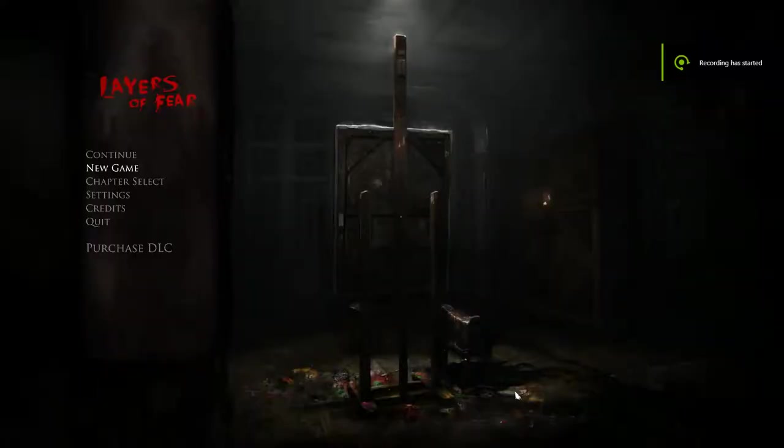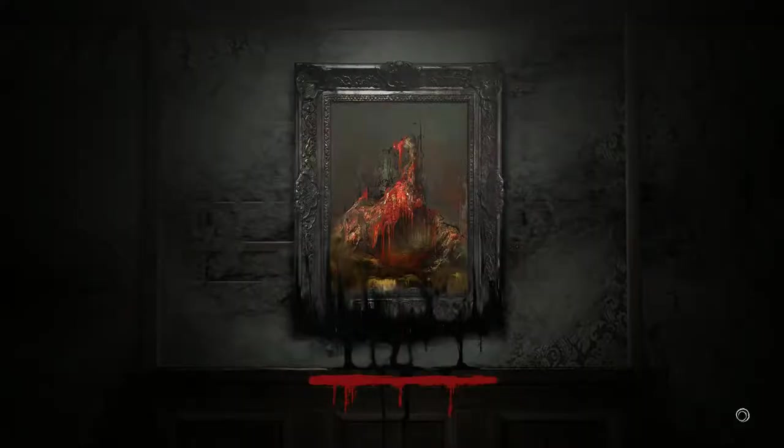Welcome back to Layers of Fear. Now where we left off, we just got a third of the painting done, and now we're going to get another third. So hooray, let's continue on.